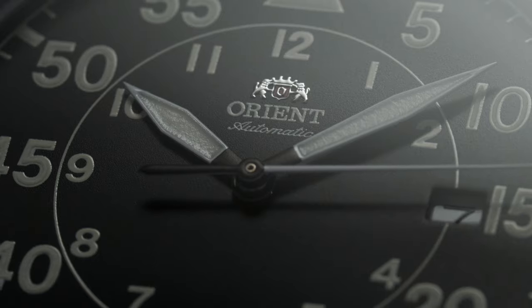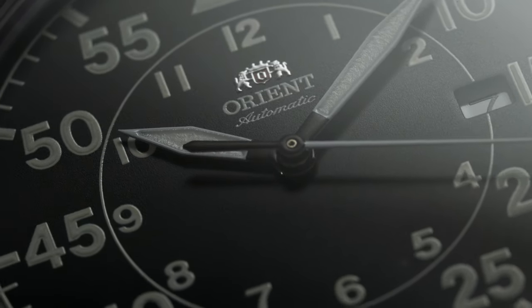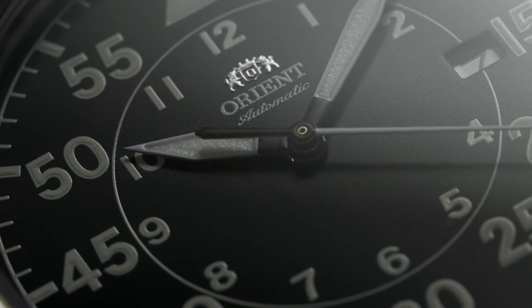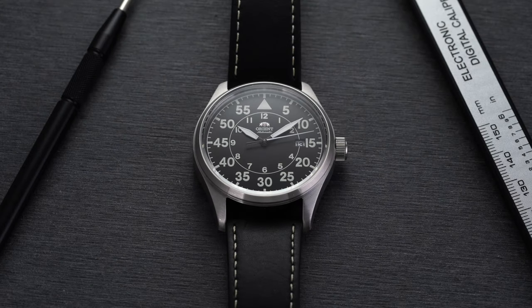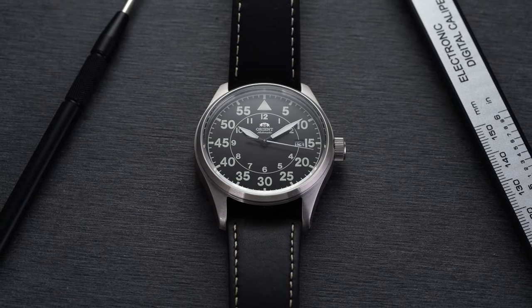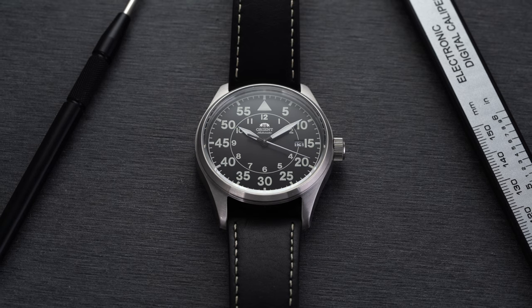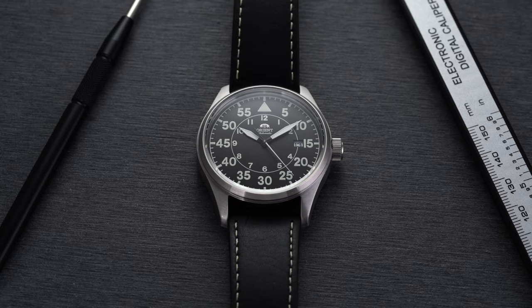If you don't necessarily have that budget, I think the best place to look underneath that range is Japan — probably Seiko, but also Orient. The common choice for a field/pilot-style watch with flieger undertones is the Seiko 5 series SNK800s, which come in around $100 and are a great option. However, the Orient here is a very nice next step up in this process.